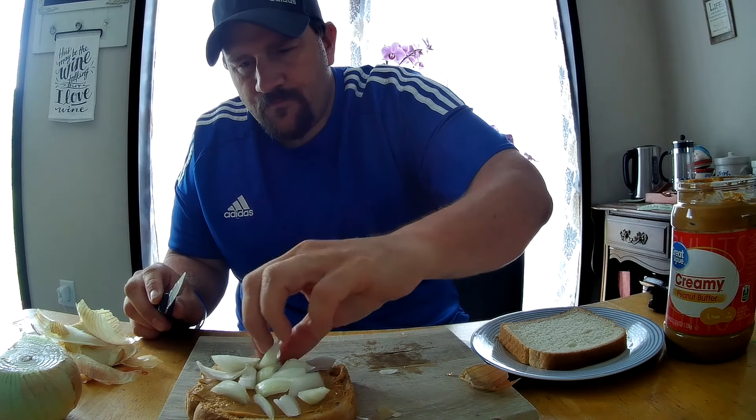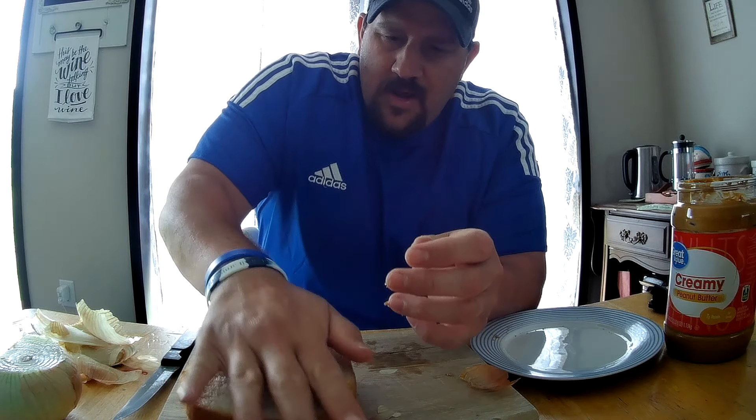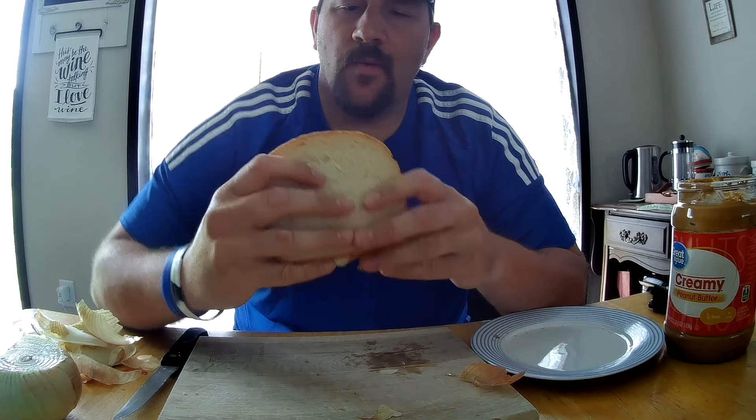Alright, strange food combination review — peanut butter and onions on a sandwich. Alright, here we go.